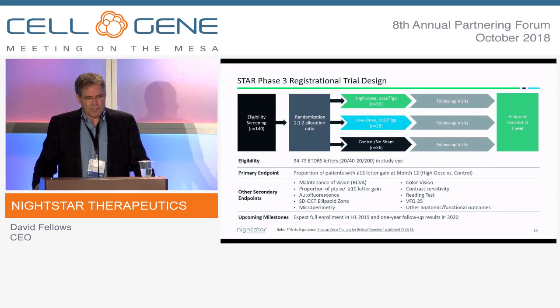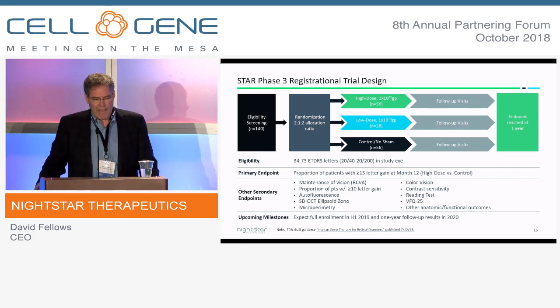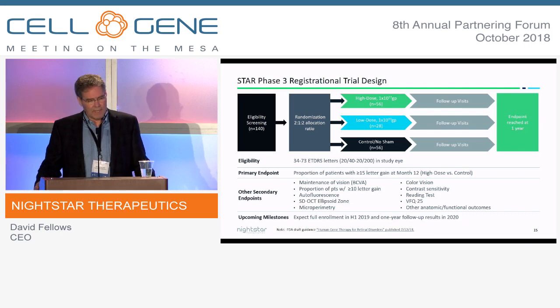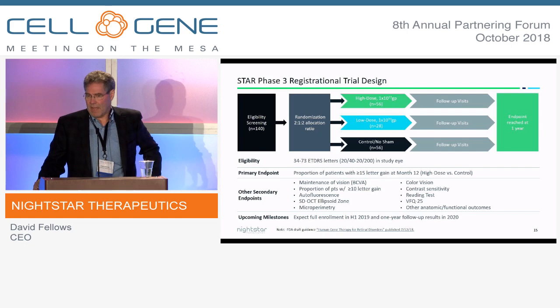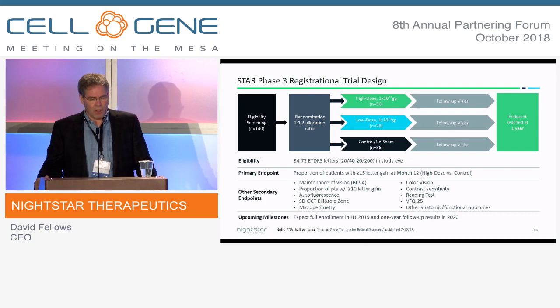The Phase 3 trial design has three arms: high-dose, low-dose, and a controlled no-sham arm. The FDA encouraged us to include a low-dose for masking purposes — we call it masking, not blinding, as you can imagine. The endpoint is 15-letter gains at one year in the high-dose versus the controlled no-sham arm. We're also looking at a number of secondary endpoints along the way.